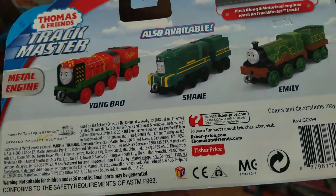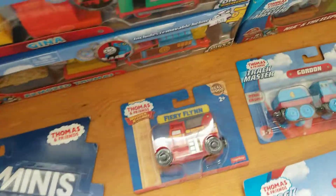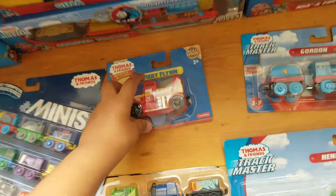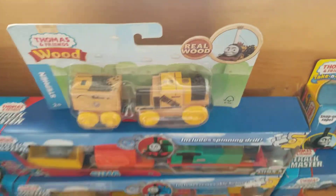Here is the Push-Along Gordon. It shows on the back Young Bao, Shane, and Emily. I already have Emily, but I don't have James or Gordon. Next, we have Fiery Flynn. It doesn't come with the additional tender I already have with the regular Flynn — it just has some flames, nothing much. And this was one of the last true wood items I owned before they made the line ergonomic and terrible.